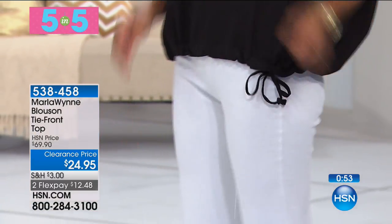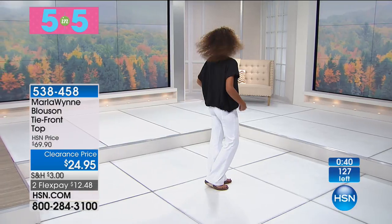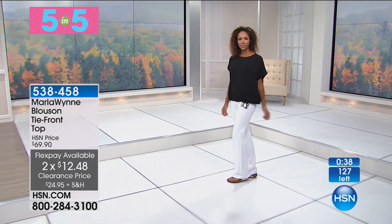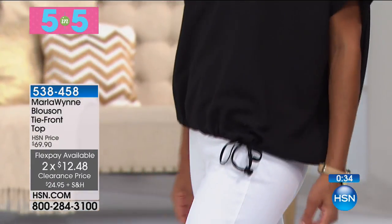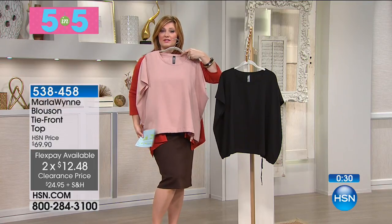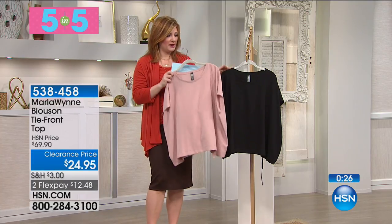We're going to move right into the Bluesson tie front top. We've only got a couple of choices and only 127 available — this is going to go quick. It's so pretty and so feminine. Black and rose are your two colors. Marla does this beautiful blush color so perfectly; it looks good on all skin tones. You could even pair it with the pencil skirt from Slinky last hour.